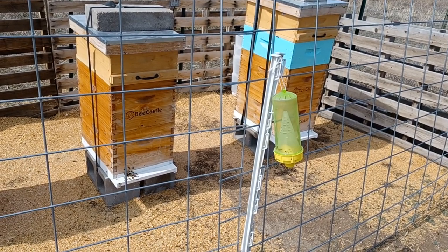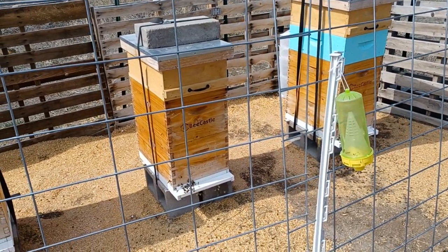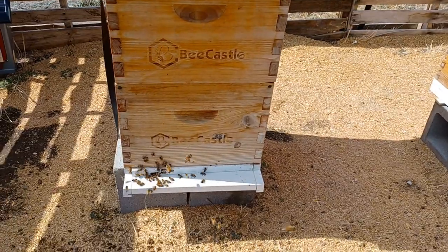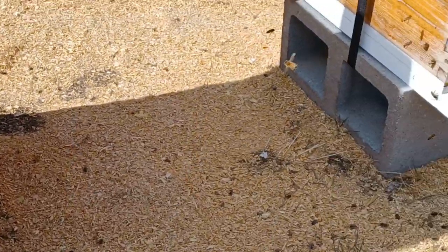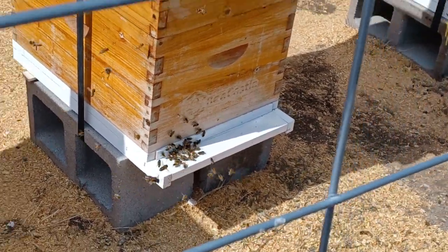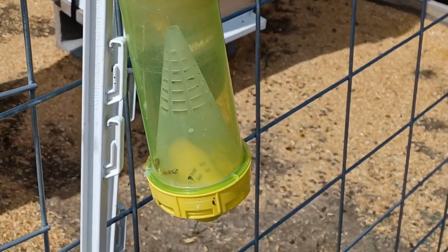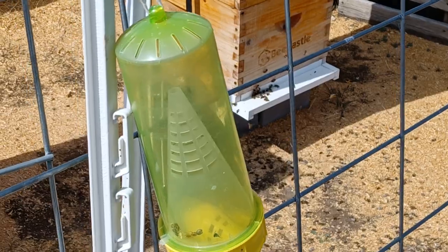Hey everybody, it is almost April today, pretty nice day — you can see everybody's out. Somebody's dive bombing me in the head! They're very busy today flying around. Our project today, since it's starting to act more like spring, is we are going to put refills in our wasp traps.